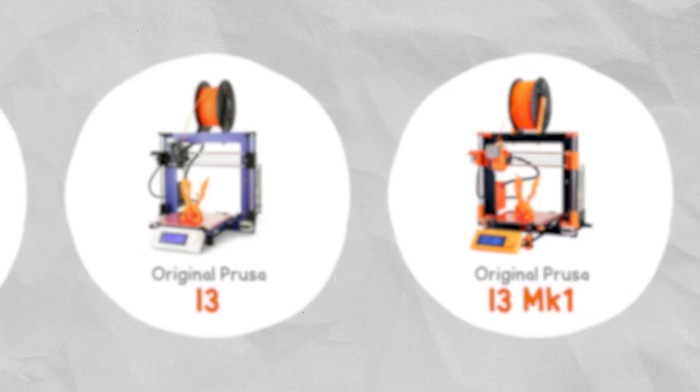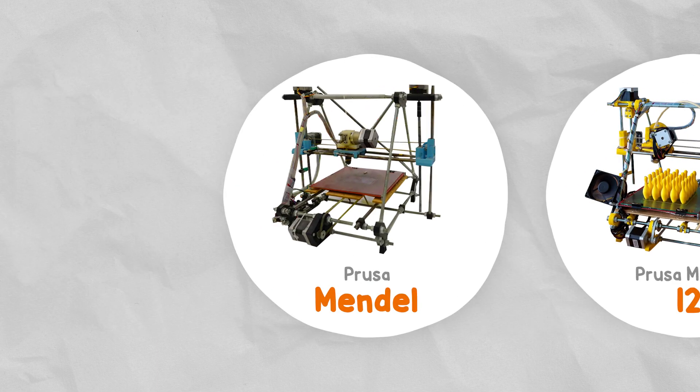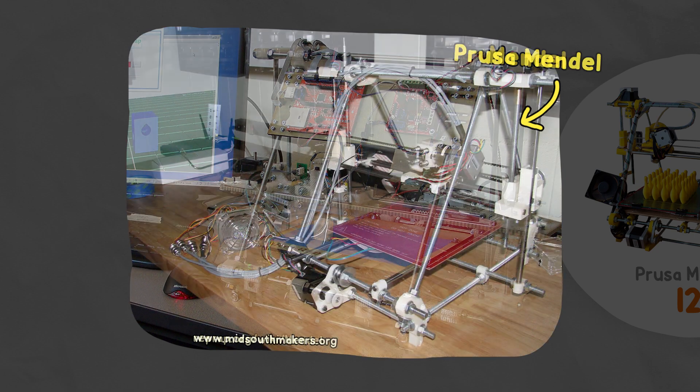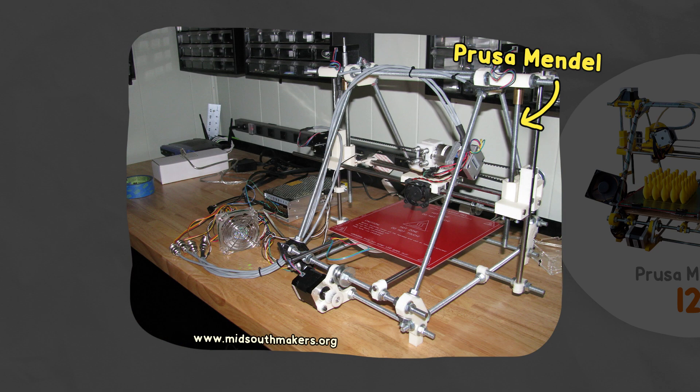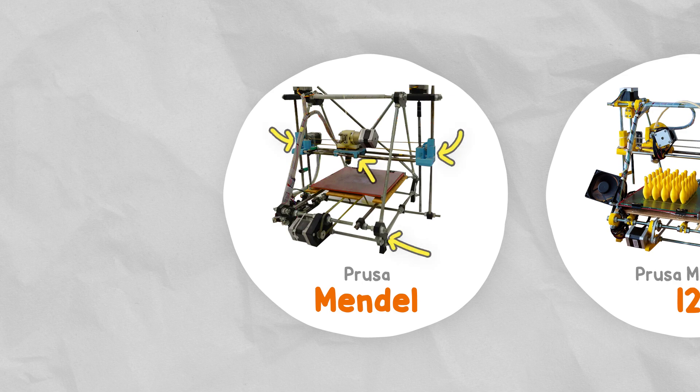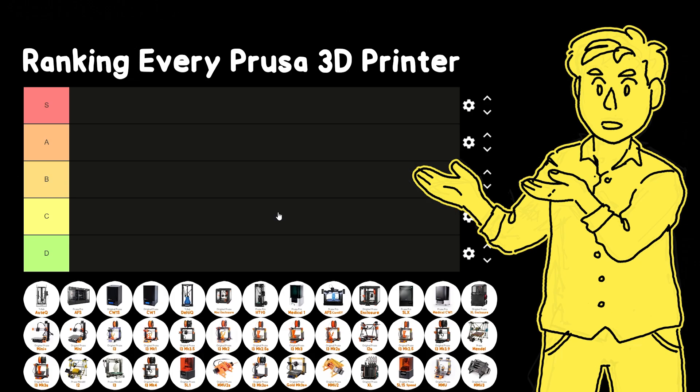So let's start in 2010 with the Prusa Mendel. It was a remix of the existing Mendel RepRap project but designed to be easier to both build and modify. This is just what consumer 3D printers looked like in the early days — you'd politely ask a friend to 3D print all the plastic parts for you, then try to find the rest from hardware and hobby shops and assemble it all yourself.